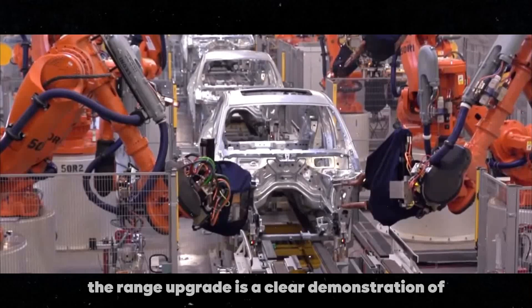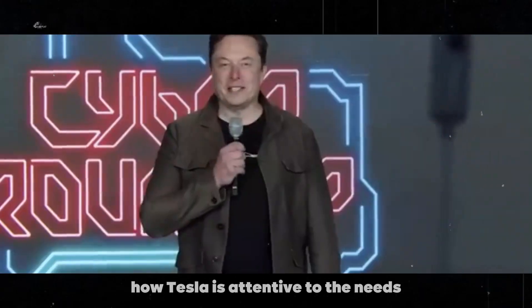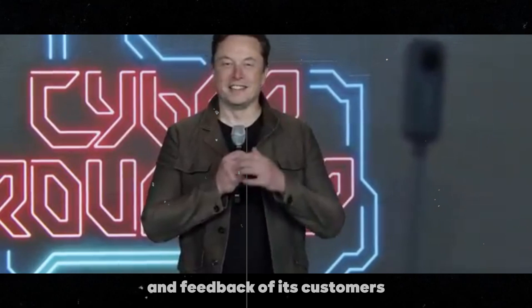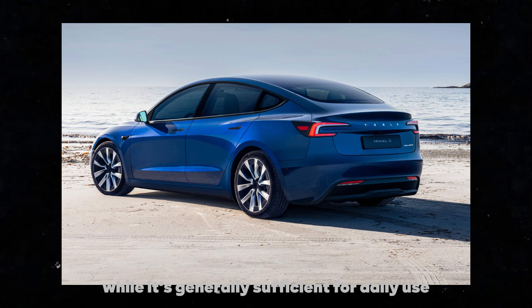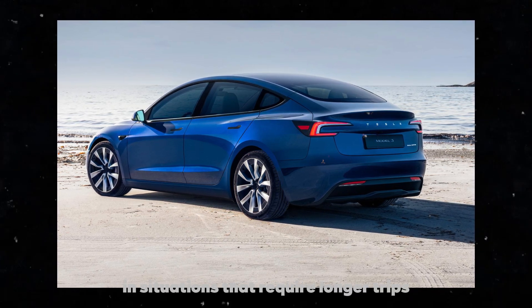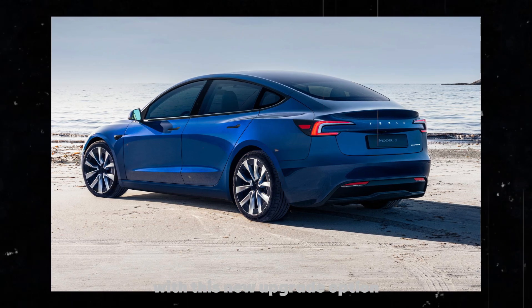Furthermore, the range upgrade is a clear demonstration of how Tesla is attentive to the needs and feedback of its customers. Many Tesla owners have expressed concerns about the current range, saying that while it's generally sufficient for daily use, it still falls short in situations that require longer trips.